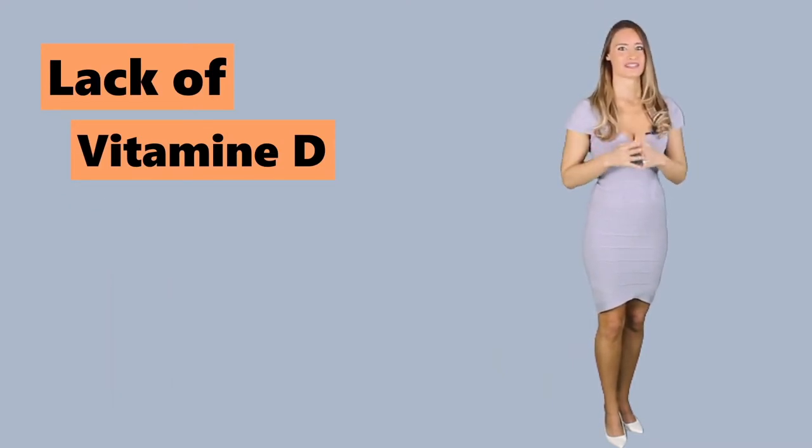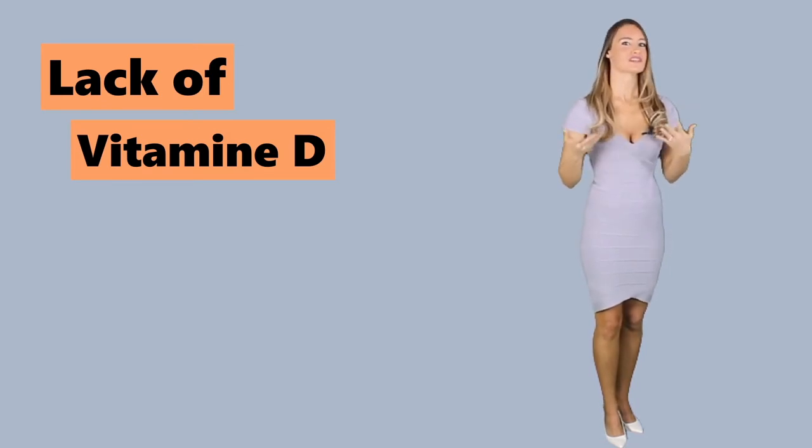For older people, lack of vitamin D will result in the softening of the bones, which is a condition called osteomyelica.